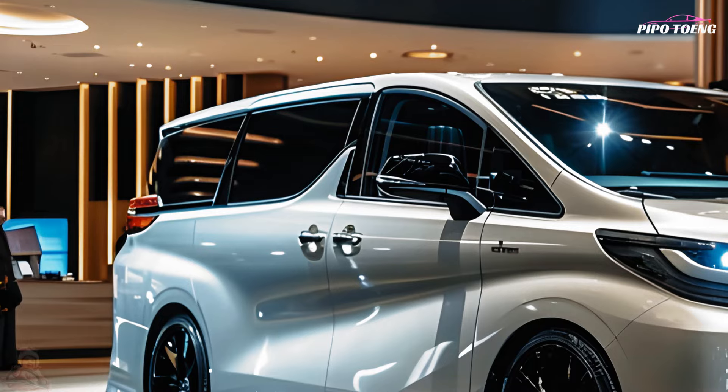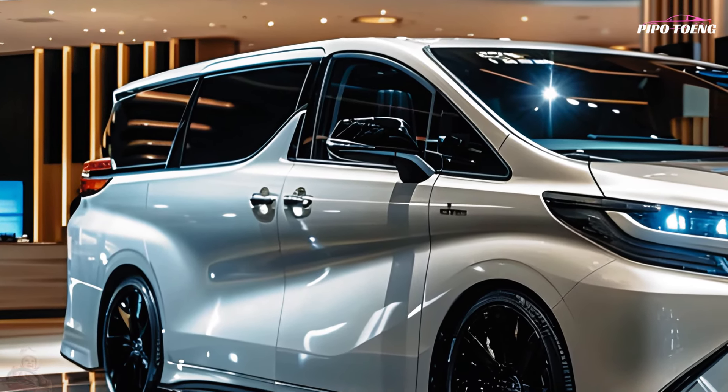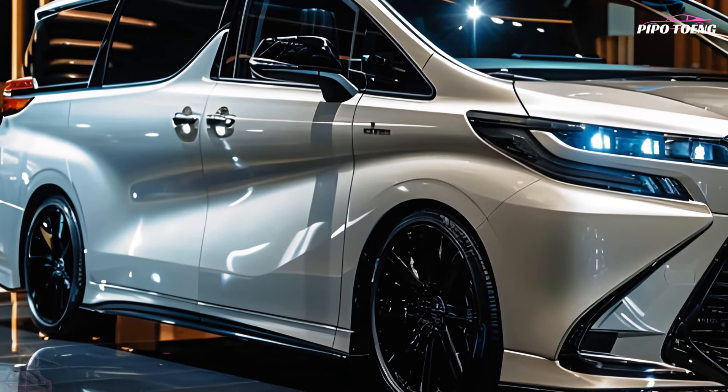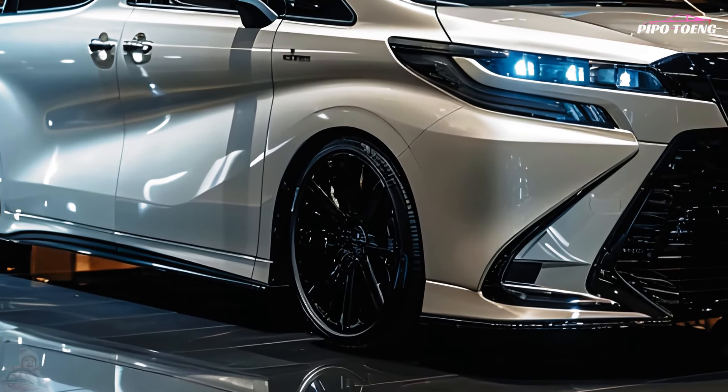The 2025 Toyota Noah minivan is creative, luxurious, and practical. The Noah attracts families, businesses, and individuals seeking a reliable people mover with modern amenities, due to its spacious cabin, changeable seats, and user-friendly features.